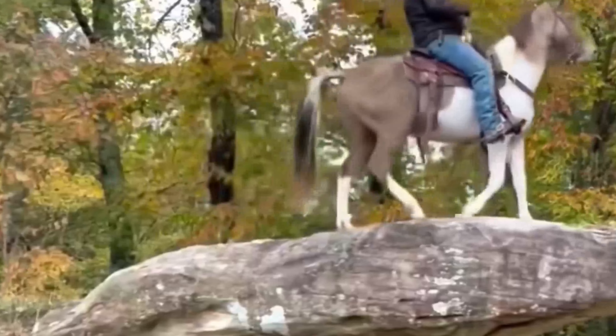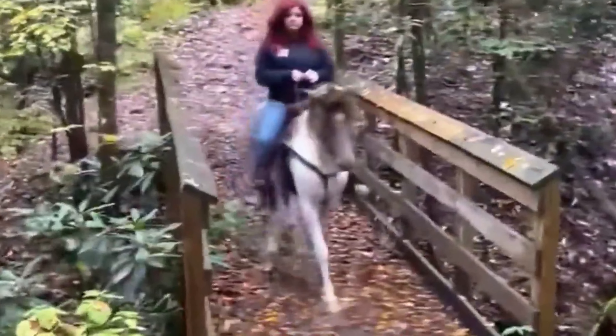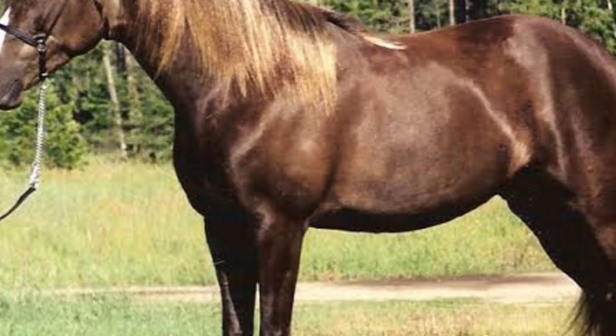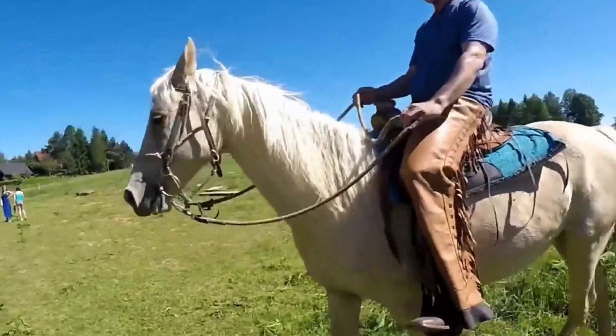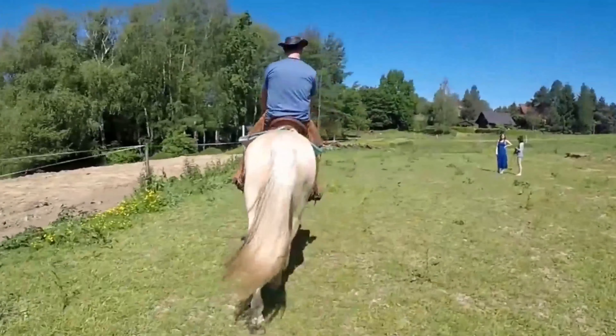The Kentucky Mountain Saddle Horse, with its smooth gaits, gentle temperament, and adaptability to diverse terrains, has become a beloved breed for pleasure and trail riding enthusiasts. Its Appalachian heritage and contributions to the equestrian world make it a cherished part of Kentucky's rich equine culture.